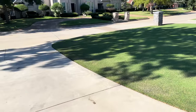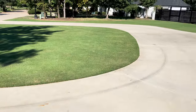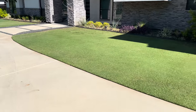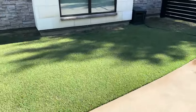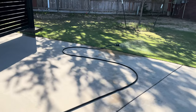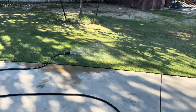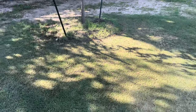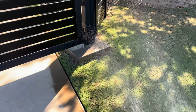I gotta say I think I've transformed this lawn to something never before. If you guys have been watching my videos from the beginning of the season starting in April, it looked nothing like this at all. It definitely took a transformation.